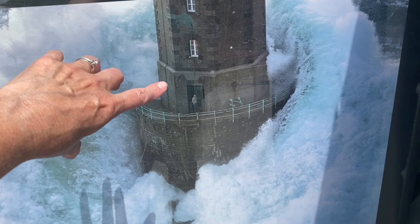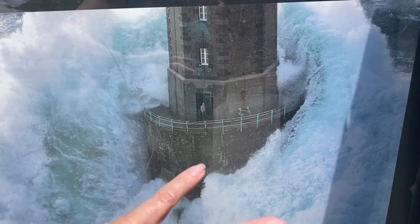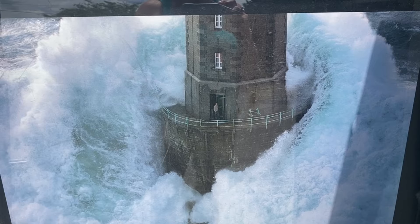This was an actual lighthouse. The man was really standing there when this big wave came around the lighthouse.